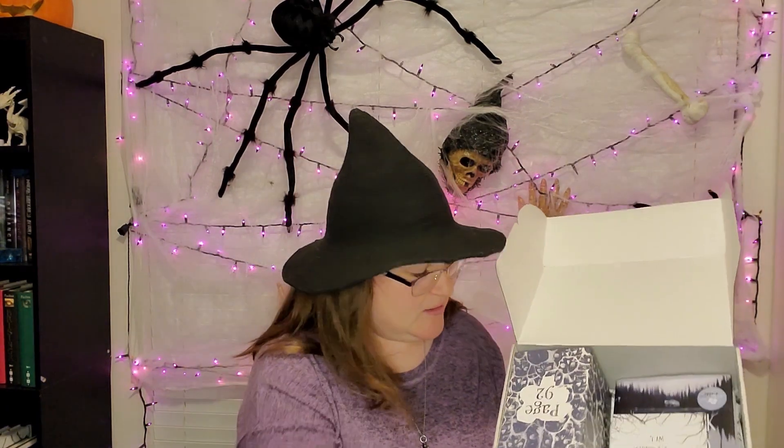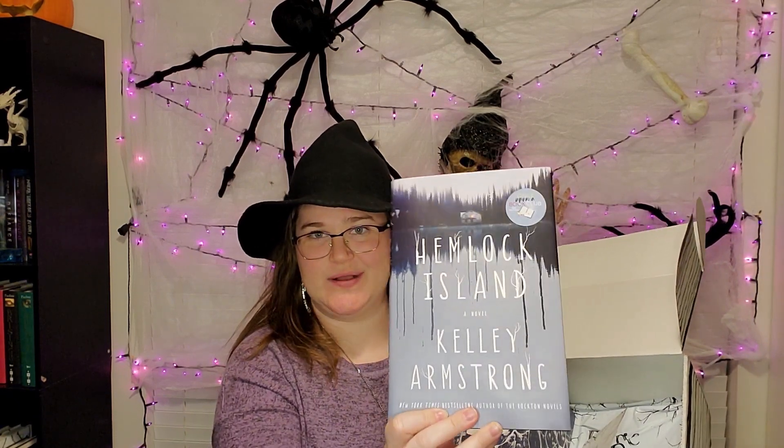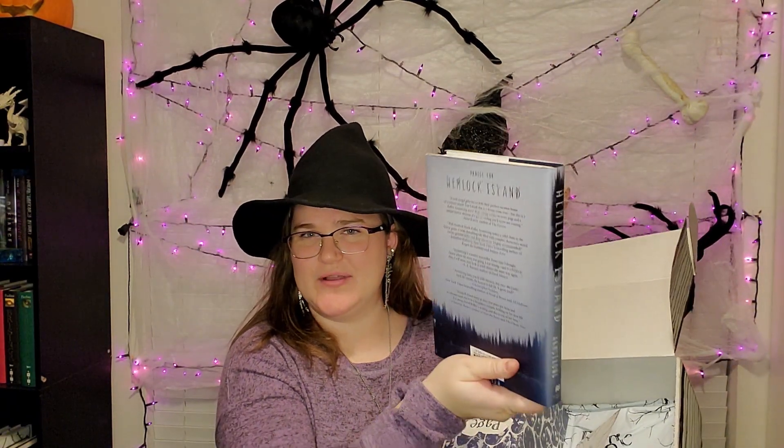Now for the Spooky and Sweet boxes from Once Upon a Book Club, you are told the book in advance. So I already knew that this was going to be Hemlock Island by Kelly Armstrong. It's kind of like a haunted island type of book — haunted house but island style.